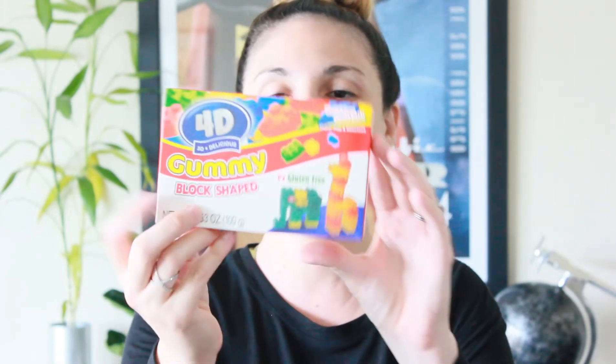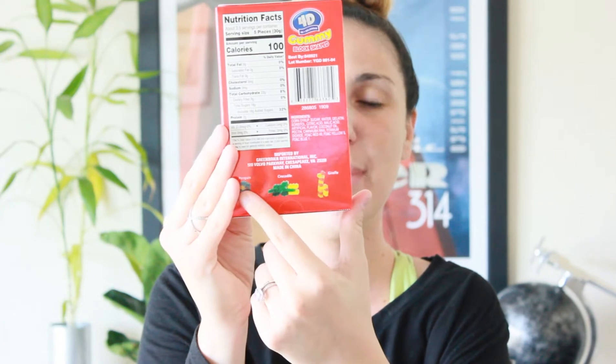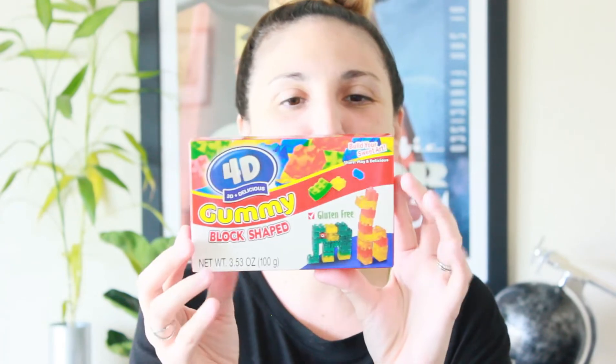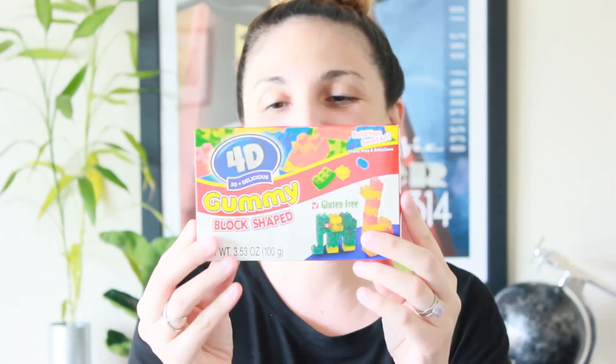Another item I found this week that I thought was really cool — my daughter loves gummy bears and loves Legos, so this was the perfect combination. This is the 4D gummy block shapes. It actually shows you on the back different animals you can make: a penguin, a crocodile, and a giraffe. I thought she would have a lot of fun playing with these — she eats a few — but I thought this was really fun so I scooped it up for her.